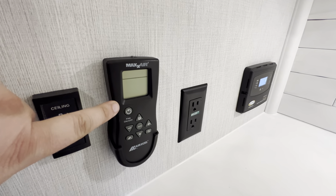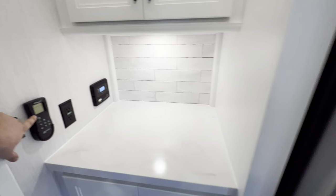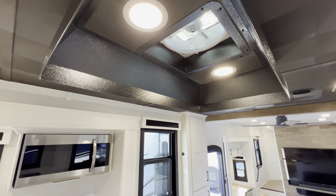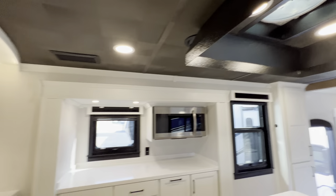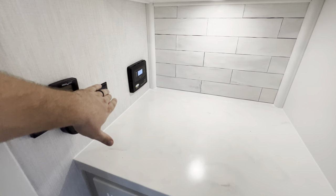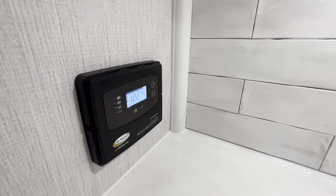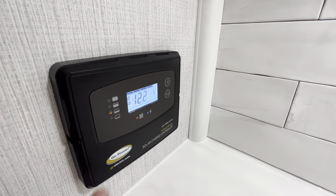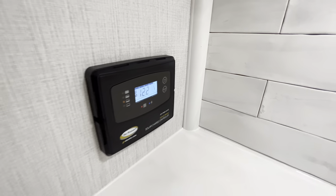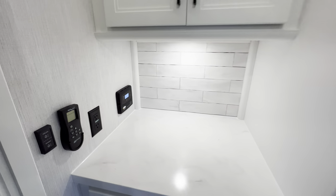The MaxxAir vent right there will help suck out the steam and cooking smells — that control is a remote you can pop in and out. Another outlet, and then your solar charge controller, which lets you know the solar panels outside are working and shows your voltage. You can see 12.2 volts right now off the solar, which is nice.